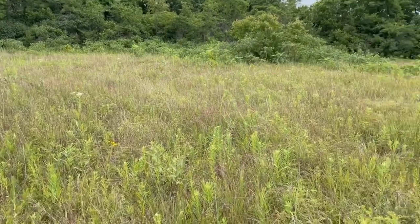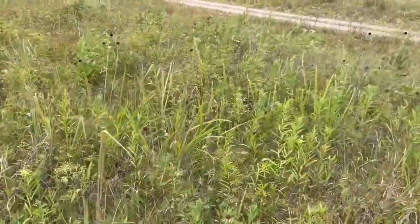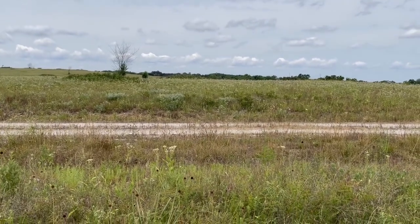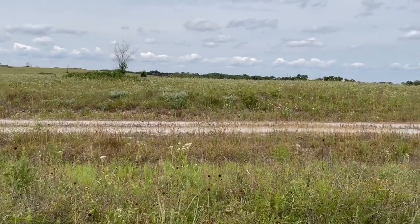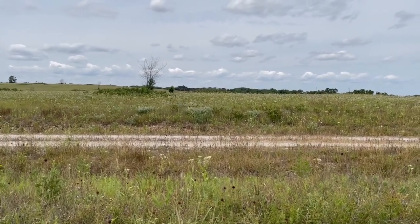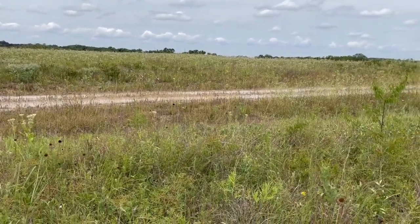I really appreciate it, Kyle. If you'd like to learn more about how you can get your land from looking this thick to looking more like ideal brood habitat, please check out our website at mdc.mo.gov and search in the search bar for brood habitat, natives, or private lands conservationists. You'll be able to find your local private lands conservationist who can help you with this.